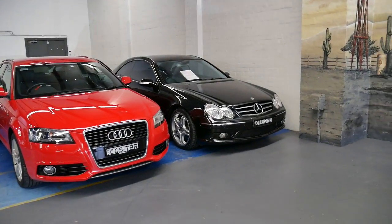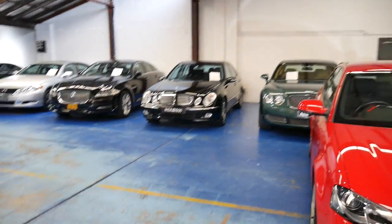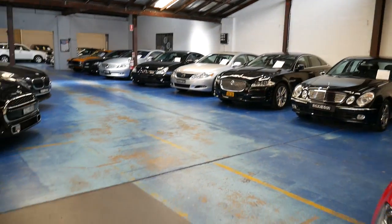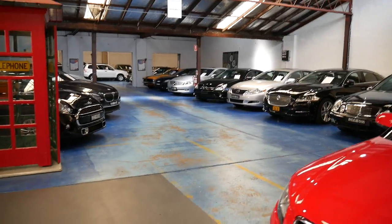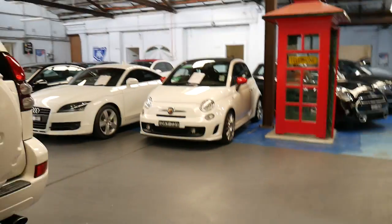But if you have any specific questions about the car, give us a call. You can ask me myself — my name is Philip and we're on 02 9569 9999. Thanks for taking the time to watch our video.